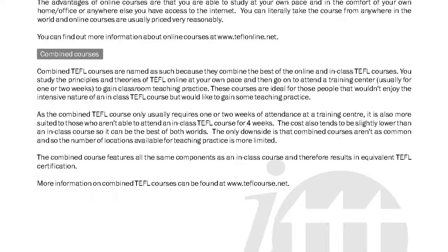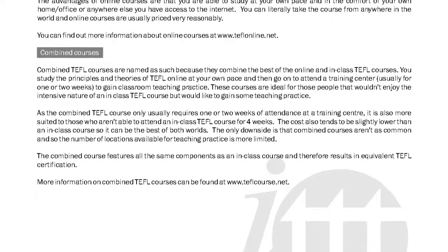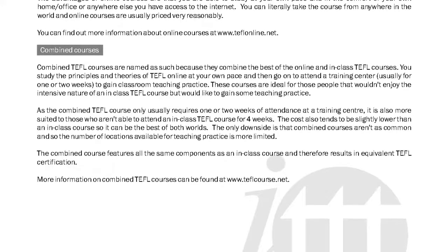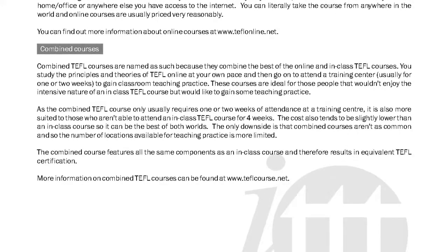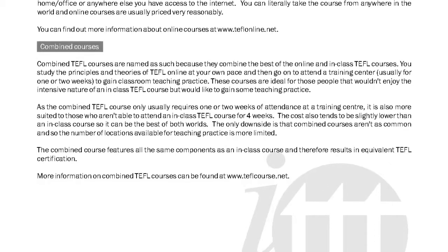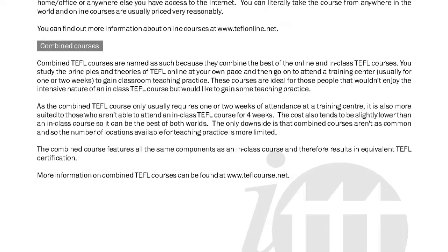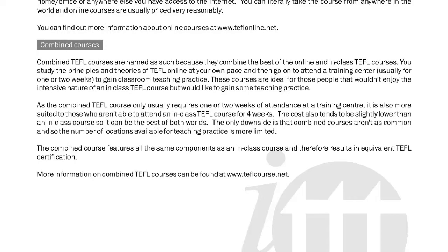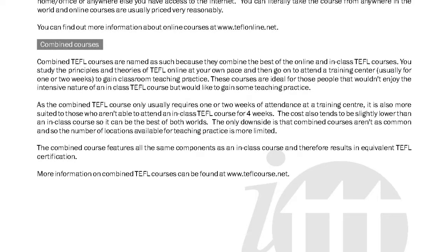The only downside is that combined courses aren't as common, and so the number of locations available for teaching practice is more limited. The combined course features all the same components as an in-class course and therefore results in equivalent TEFL certification. More information on combined TEFL courses can be found at www.teflcourse.net.